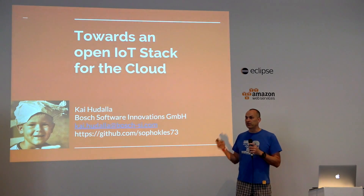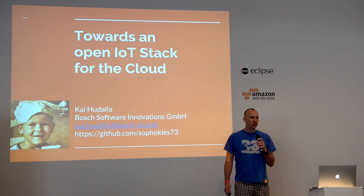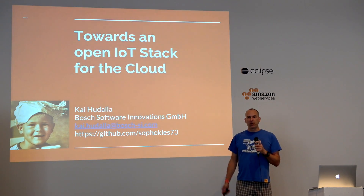I will talk today about how we take many of the technologies that we are working on in the IoT Working Group and bring that towards a scalable cloud platform.